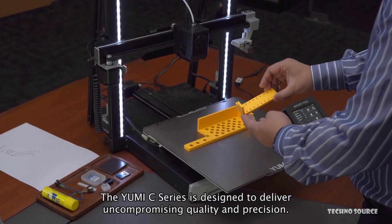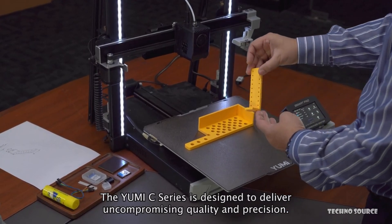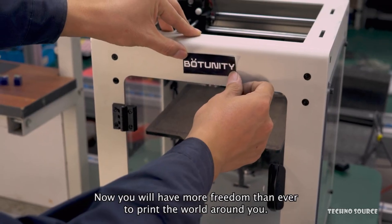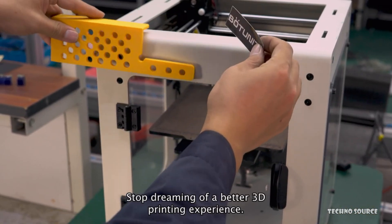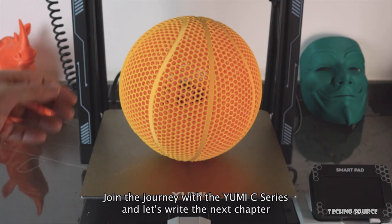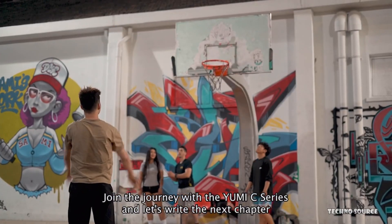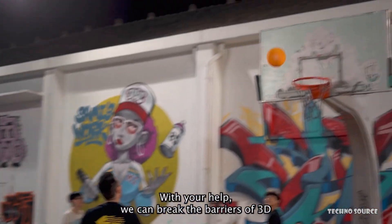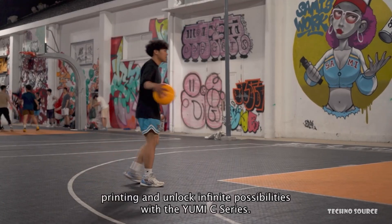Yumi also offers an incredible range of over 140 filament colors, from PLA Plus and PETG to TPU and carbon fiber reinforced composites, constantly expanding their library to offer the largest selection in the 3D printing world. With features like a built-in 4.3-inch capacitive touchscreen, remote access, Klipper firmware, and non-contact metal-based auto bed leveling, the Yumi 3D printer is truly designed for creative freedom.